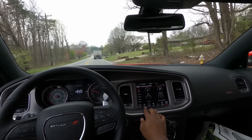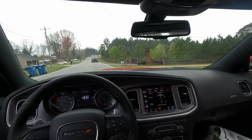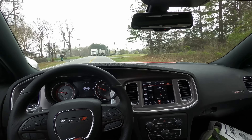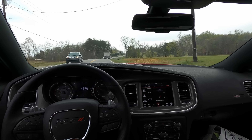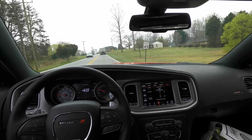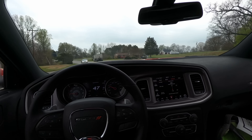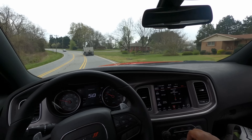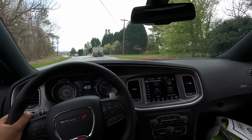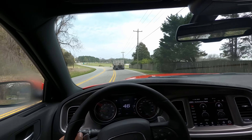Let me look at my drive modes really quick. Drive modes — we got launch control, stuff like that, probably can't get into that right now. We're in auto mode right now. SRT dashboard — I can adjust custom: transmission, paddle shifters, traction, suspension. Won't let me do anything while driving. We're in auto mode right now. Performance pages — cool to see this because I'm not used to having it.